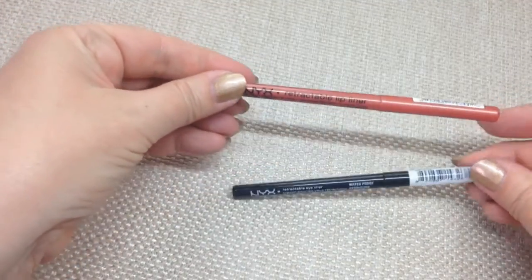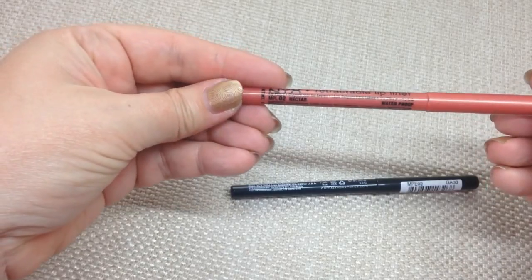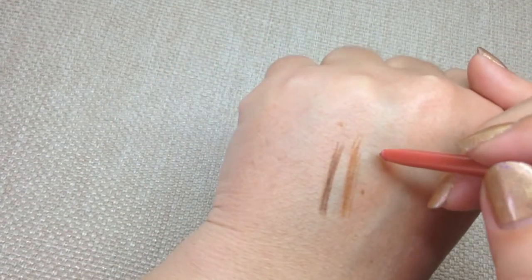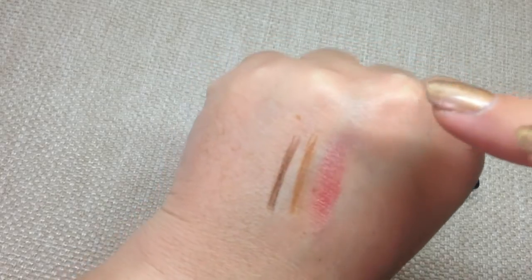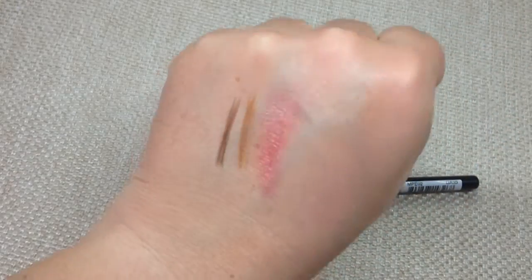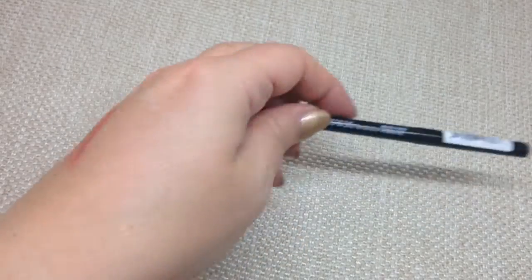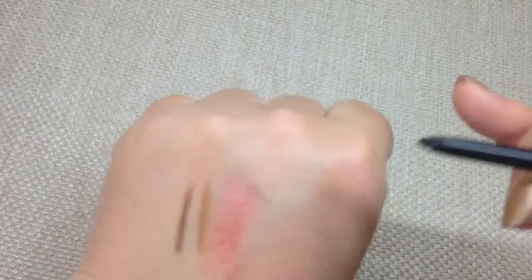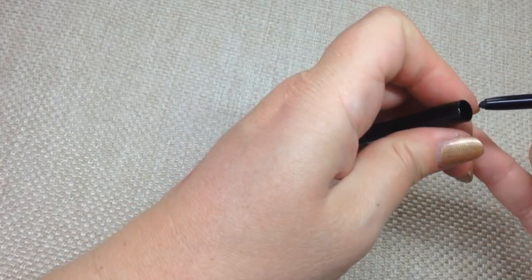I've got two more pencils here. The first is a retractable lip liner in MPL02 Nectar — it's waterproof, which is great, so I'll take this on holiday. It's got a lovely thin nib and it's actually really creamy — I was expecting it to be quite firm but it's not, so you could wear it all over your lips really easily. It's really pretty. Then there's a waterproof black eyeliner pencil — that's really creamy as well, a really nice formula.